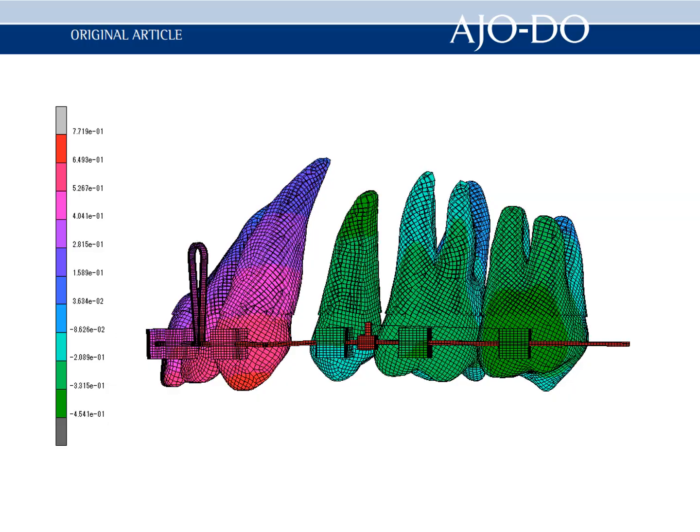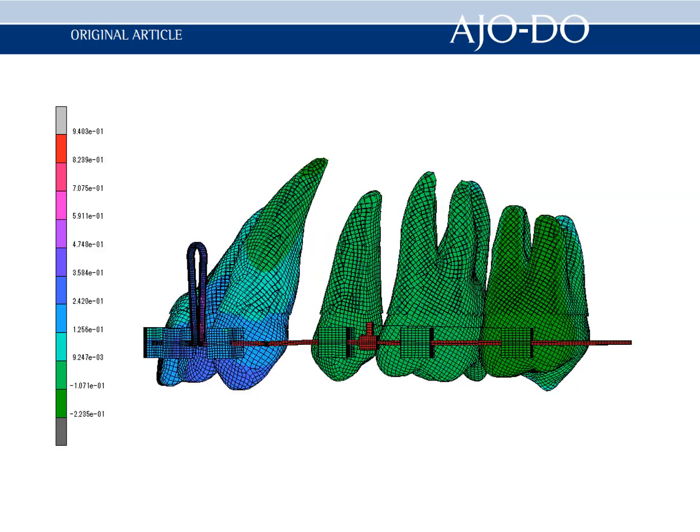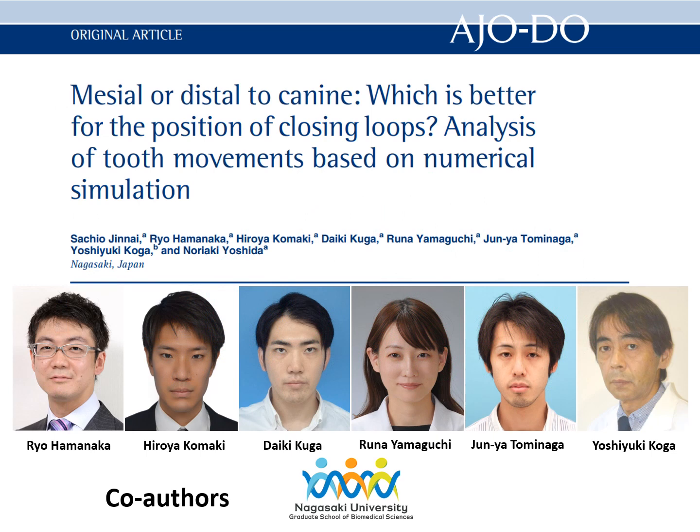The study indicated that the loop position has more impact on the effectiveness of torque control of the incisor. We would like to thank AJODO for having the opportunity to introduce our article.